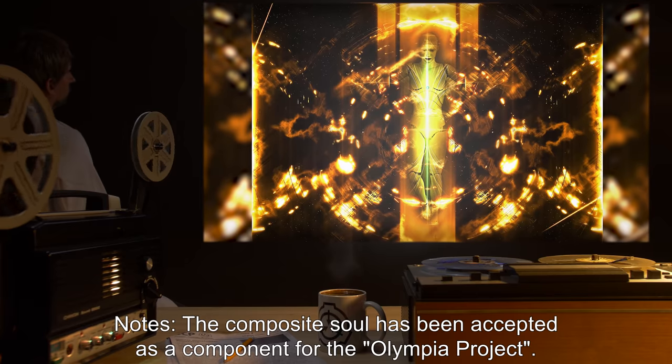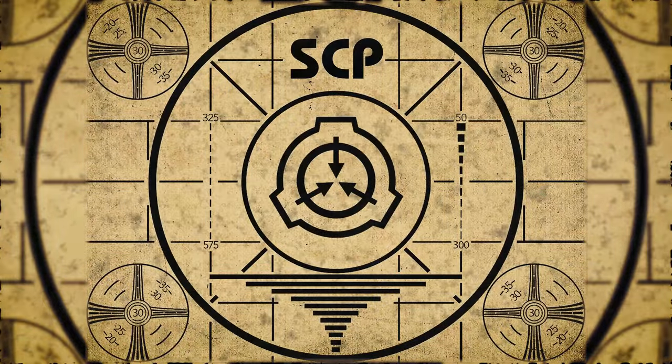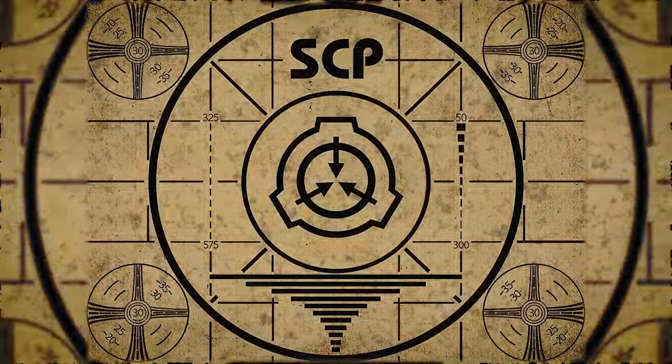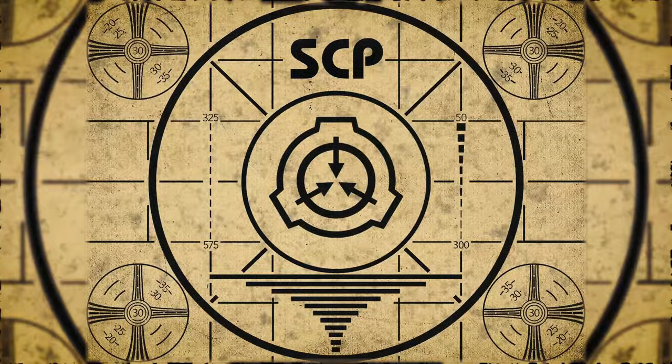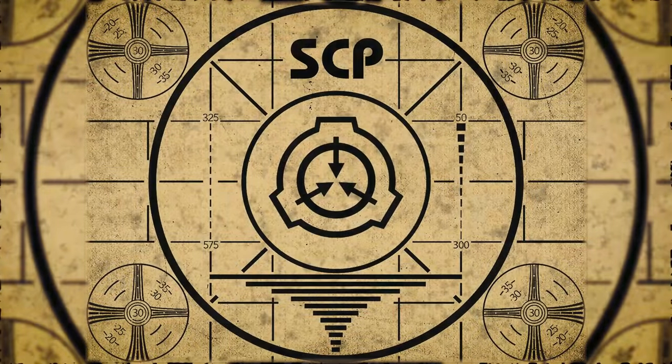End of session notes: The composite soul has been accepted as a component for the Olympia Project. Lesson complete. If you missed the previous orientation, go watch SCP-157: Memetic Predator right now, or for the complete course, watch this playlist.